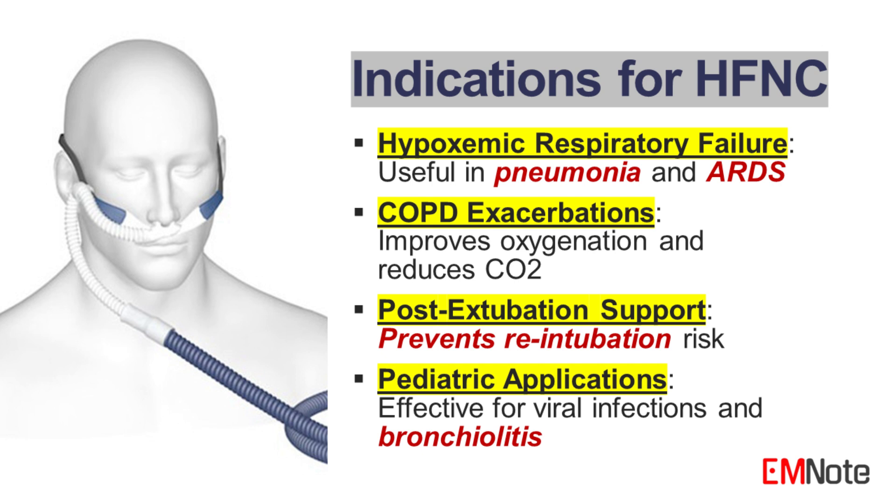3. Post-extubation support. High-flow nasal cannula can be used to prevent re-intubation in patients who have been extubated but are at risk for respiratory failure. 4. Pediatric applications, particularly those with viral infections or bronchiolitis.